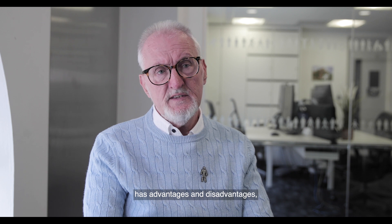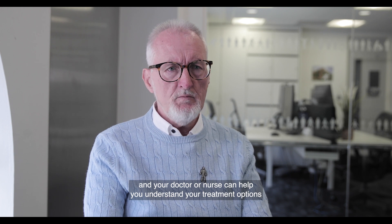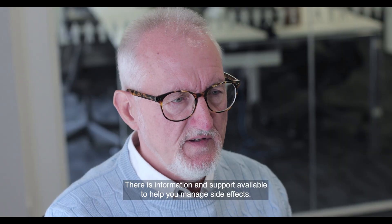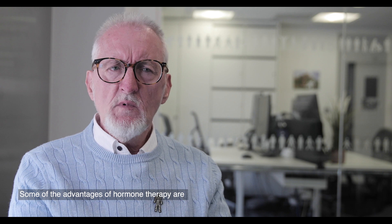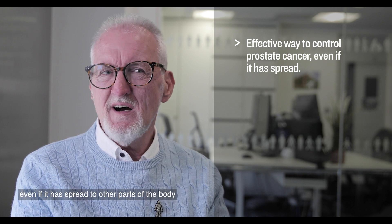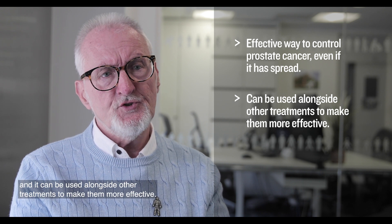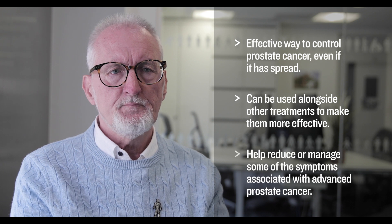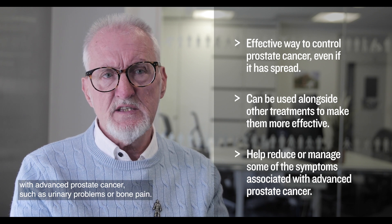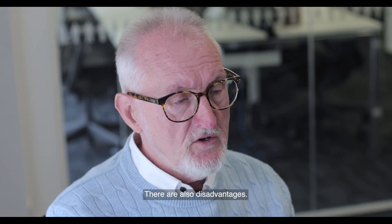Every treatment has advantages and disadvantages, and your doctor or nurse can help you understand your treatment options as well as the impact a treatment might have on you. There is information and support available to help you manage side effects. Some of the advantages of hormone therapy are that it's a very effective way to control prostate cancer even if it has spread to other parts of the body, and it can be used alongside other treatments to make them more effective. It can also help reduce or manage some of the symptoms associated with advanced prostate cancer such as urinary problems or bone pain.